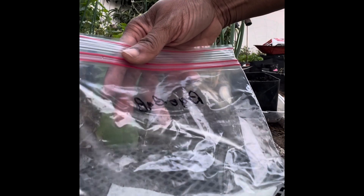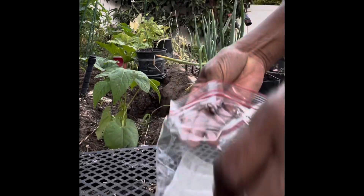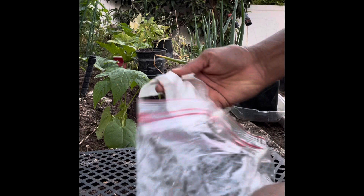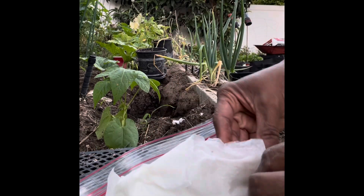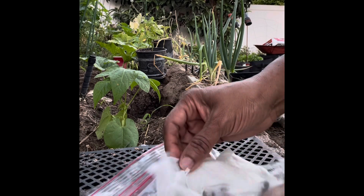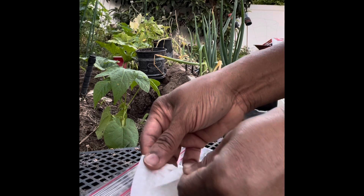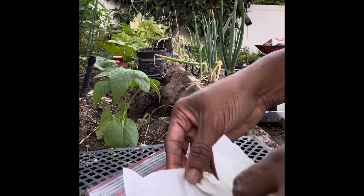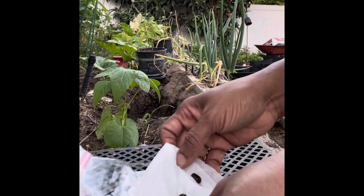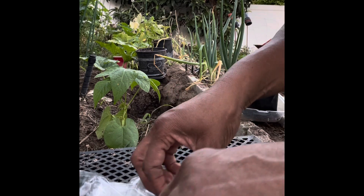These seeds — I don't even know how to say the name — have been in here for so long I don't even know if they're good, but we're going to take a look and see what happened. I'll just start again in the spring, but my seeds were old — they don't even show signs of germinating — so back in you go.